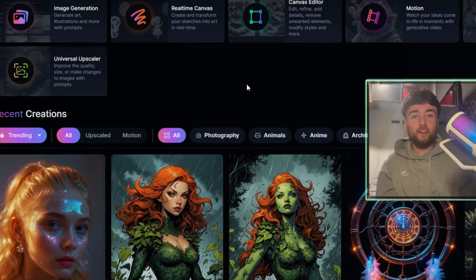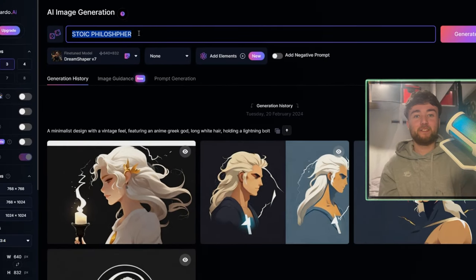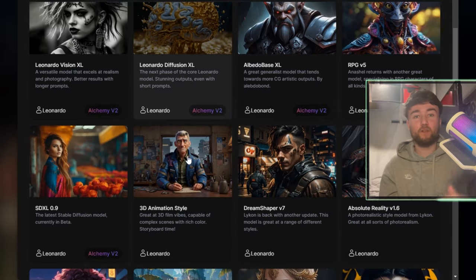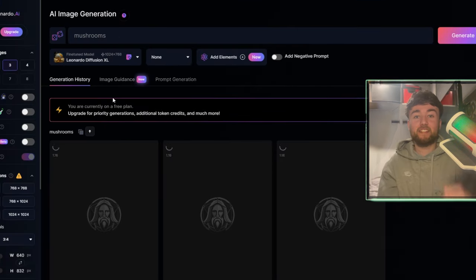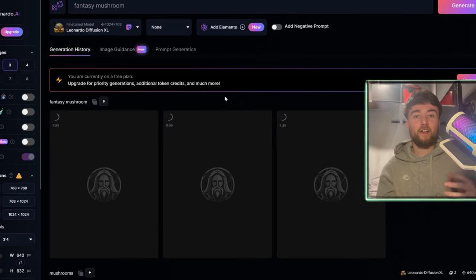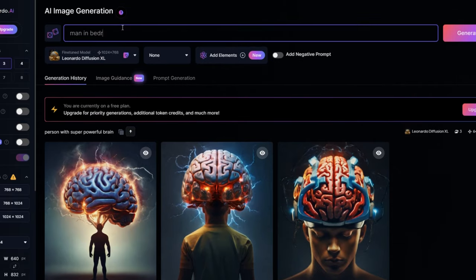Now we're basically 50% of the way there — we just need to generate images for the video. I'm going to show you a free AI image generation tool I use all the time called Leonardo. Once you log in, go to Image Generation, change the module to Leonardo Diffusion XL for better images, and then just type in your prompt. I typed 'fantasy mushroom' and got some cool-looking mushrooms just like in that guy's videos. When he says a mushroom increases your intelligence, he shows a guy with a big brain — so we type 'person with super powerful brain' and get three great images. I think we're going to use the second one.